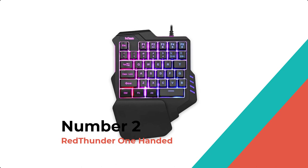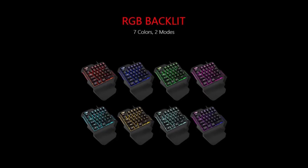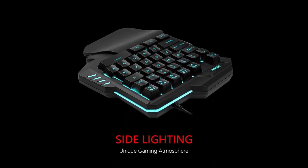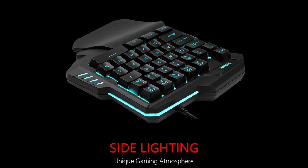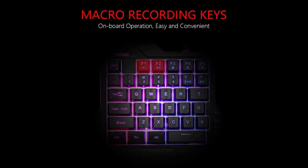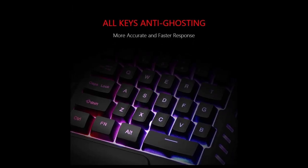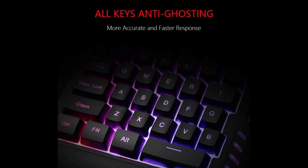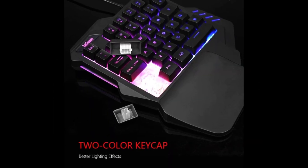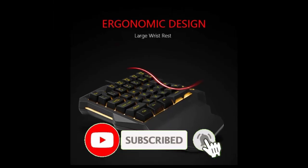Number 2: Red Thunder One-Handed. The Red Thunder G92 is a very cost-effective one-handed gaming keyboard designed for the average gamer. Built-in game chip, all 35 keys anti-ghosting, suitable for almost all PC games. Two macro recording keys give you more possibilities for operation. The big wrist rest and ergonomic design provide you with a relaxing gaming experience. Its small size design makes it not only easy to carry but also saves you space.